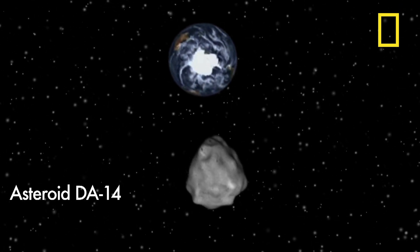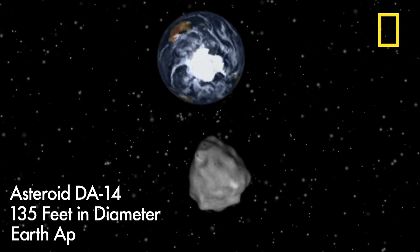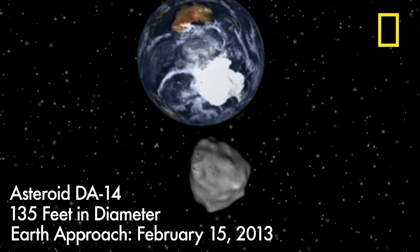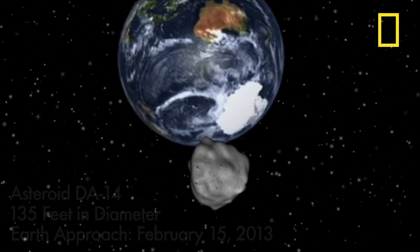This little rock, DA14, is coming alarmingly close to the surface of our planet. We're fortunate that it's not going to hit us, but it should serve as a bit of a shot across the bow from the solar system telling us: hey, you've got to look out for this stuff.